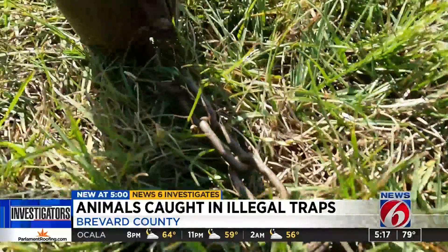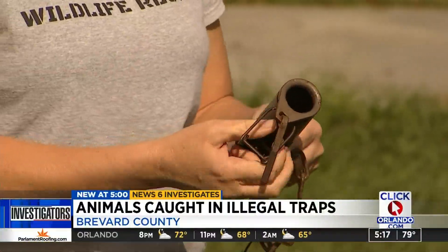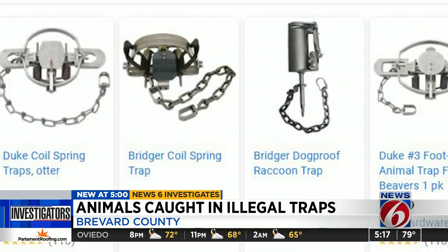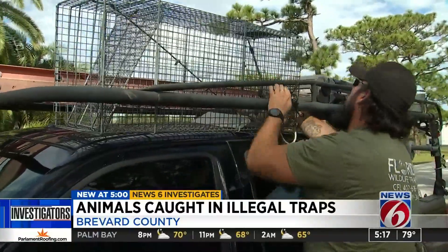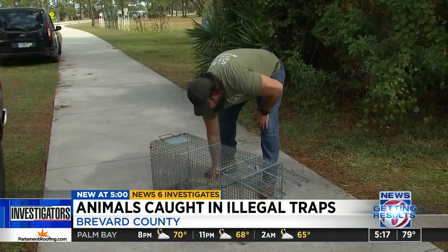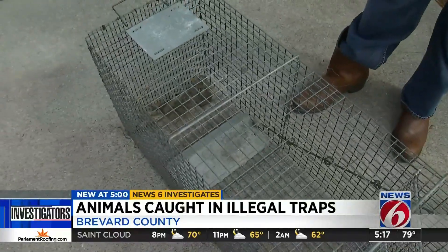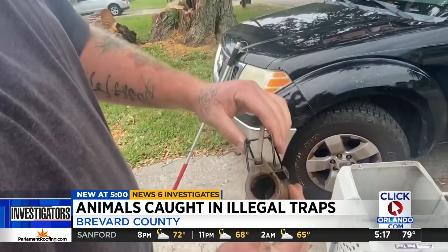Pepe believes someone may be placing the devices in Brevard County, possibly unaware they are banned in Florida. Steel leg traps are allowed in some other states and can easily be purchased online. Animal advocates recommend hiring companies like Florida Wildlife Trappers that are registered with the state — the animal comes along, the animal is intact, no harm, no foul — and asking questions about their techniques and tools to ensure they are not using illegal equipment.